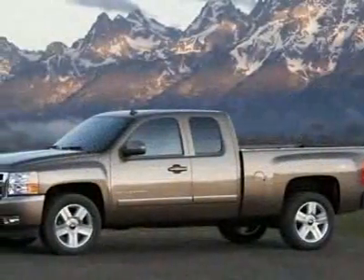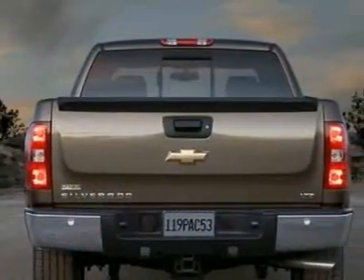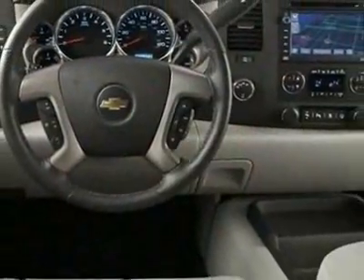The Silverado 1500 boasts a 5.3-liter engine and has an automatic transmission. This vehicle comes equipped with power steering, AM-FM stereo, tinted windows, and fog lights.